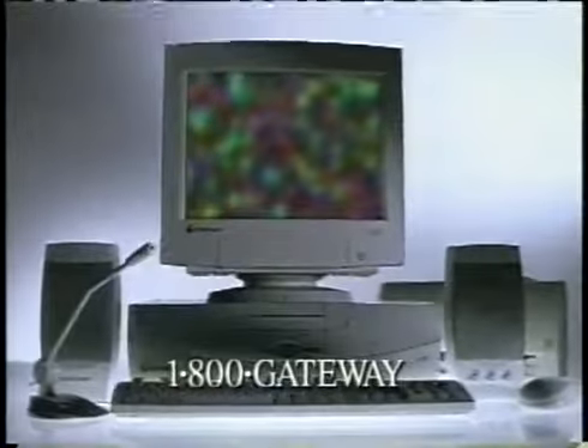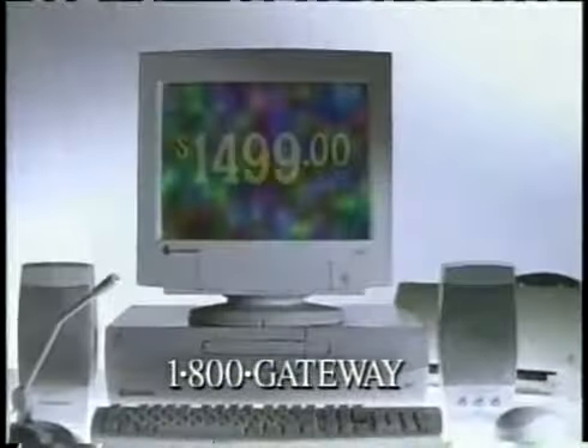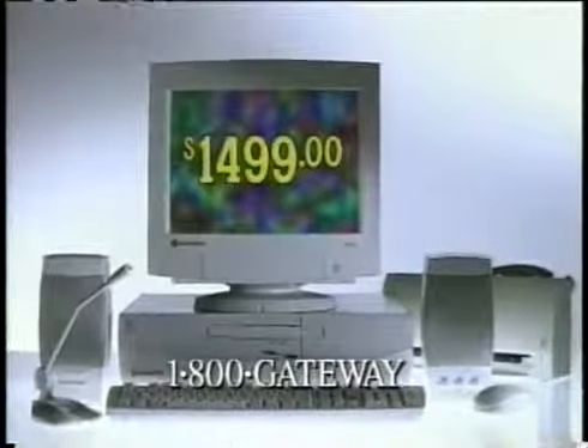Now this system includes everything you need to get started: printer, monitor, and software. It's only $14.99 plus shipping and tax. And best of all, it's from Gateway.